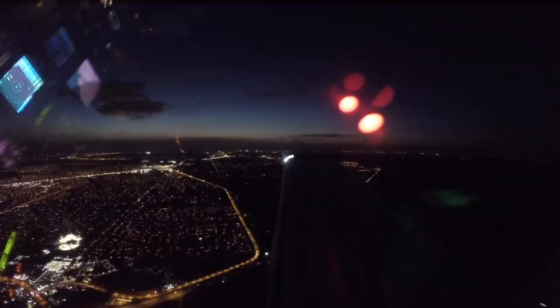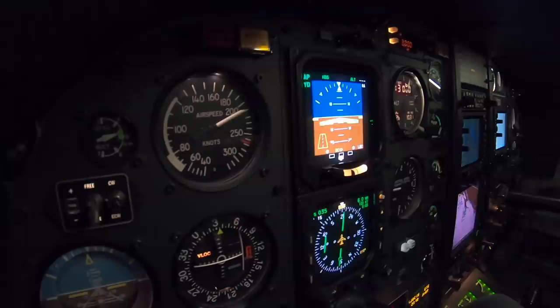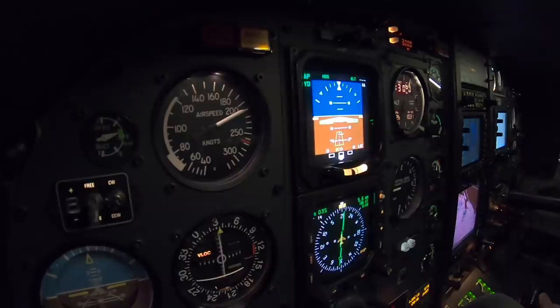We actually have the traffic in sight now — at night it's a lot easier to see traffic. Traffic in sight, one Tango Bravo. Looking down here at the iPad, there we are blinking away as we come into the area of Punta Gorda. So we're going to intercept at 1600 feet for the ILS, and we go right down to 224 feet on this approach.